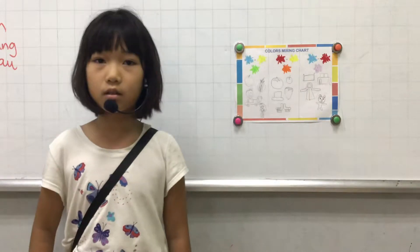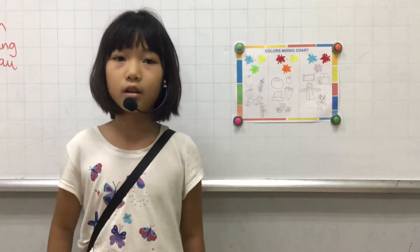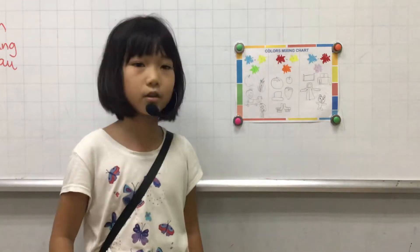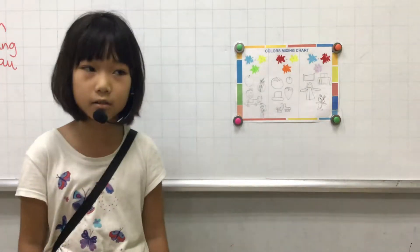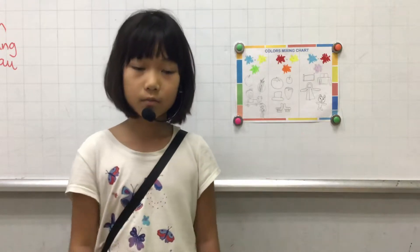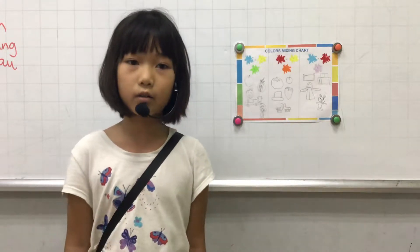Some fruit is green, like the apple, watermelon, and coconut. I have a green t-shirt, a green card, and a green doll.